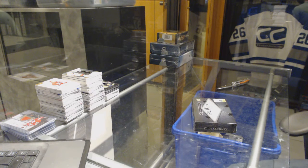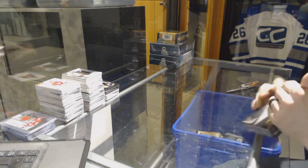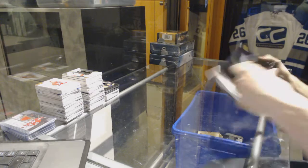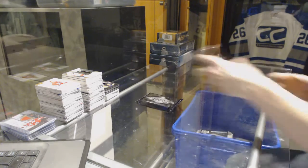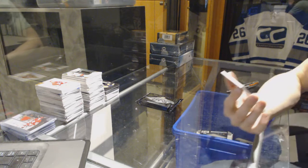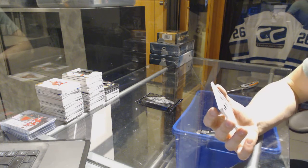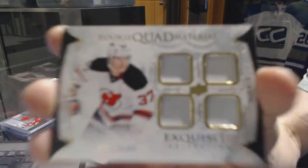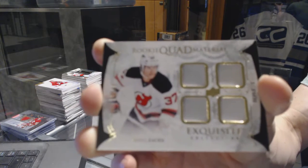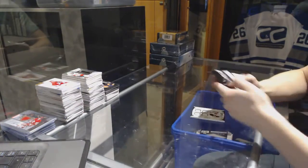Continuing on CNC group break number 7125, we're on to the 1617 Upper Deck Black Diamond and 1415 Premiere. We start with an exquisite rookie quad patch — look at all the color — number 11 of 49 for the New Jersey Devils, Pavel Zaka.